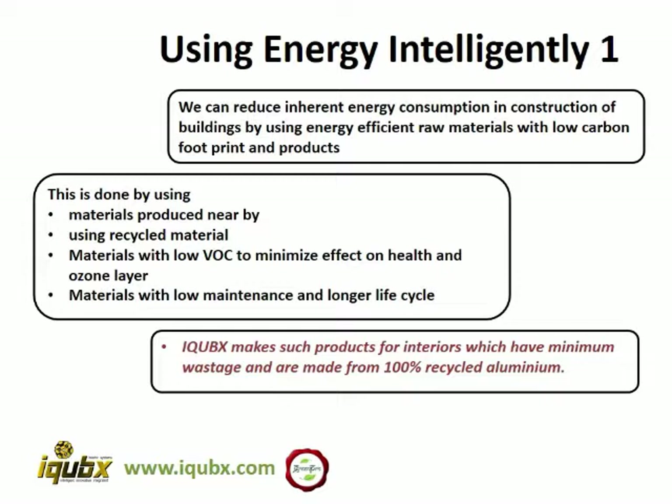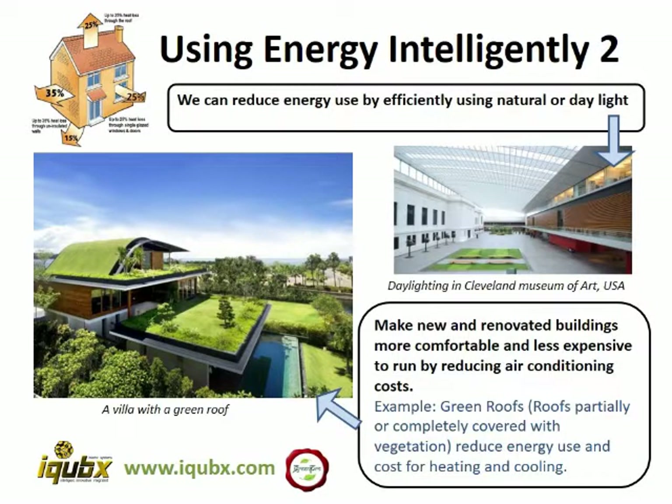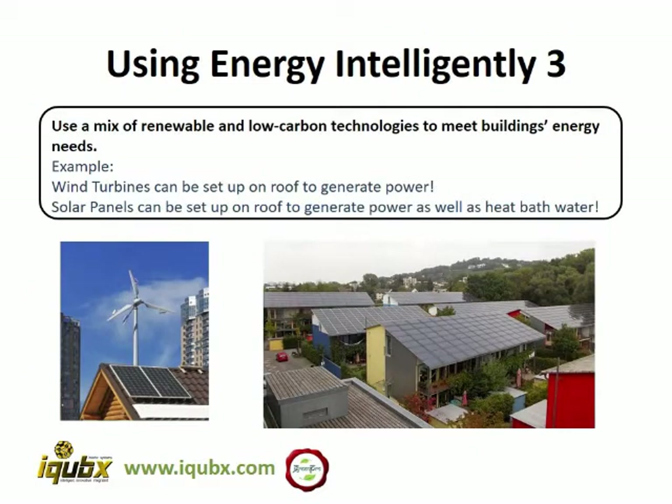iCubix makes such products for interiors which have minimum wastage and are made of 100% recycled aluminium. We can also use energy efficiently by using more natural daylight to reduce artificial lighting costs. We can also work on reducing the energy consumption by reducing the heating or cooling load on the building by green cover on facades as well as the rooftop. We can also use alternative sources of energy like wind turbines and solar panels.